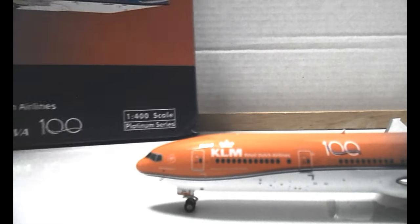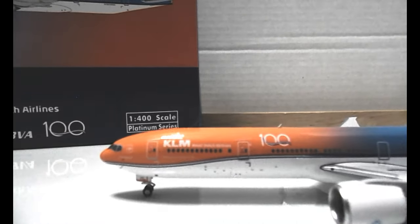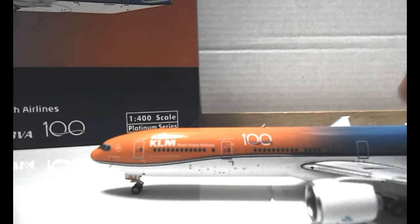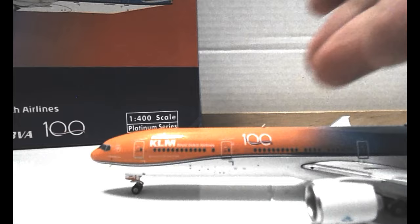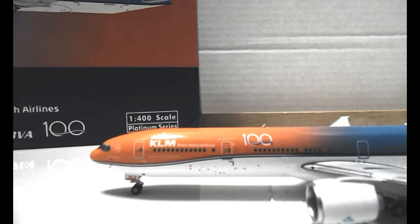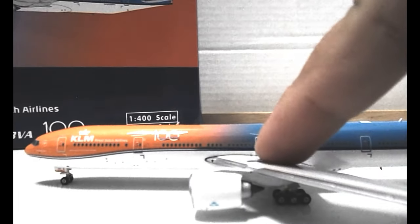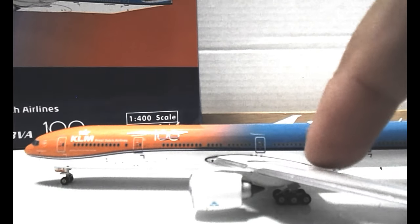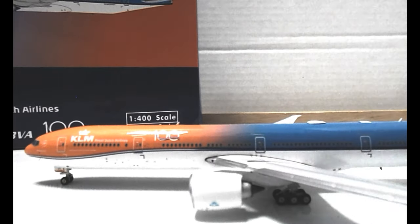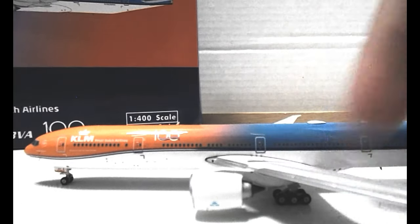The orange is really, really bright, so it's hard to see some of the detail. There's the 100 celebration logo, and I love how the orange color slowly starts to fade away into that nice KLM blue. You have the second emergency exit, the front emergency exit, and then the over-wing exit with detailed arrows indicating the exit.